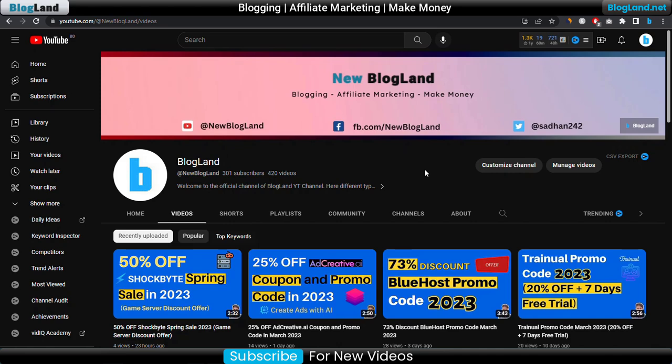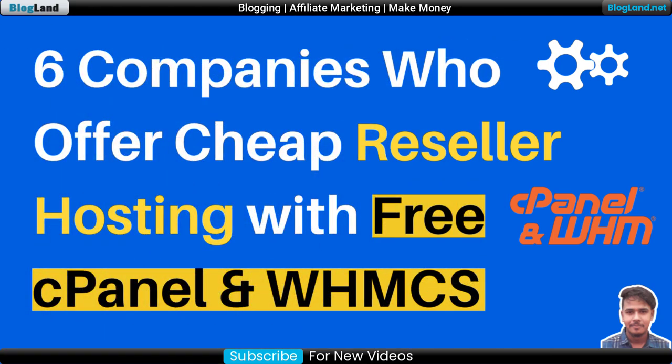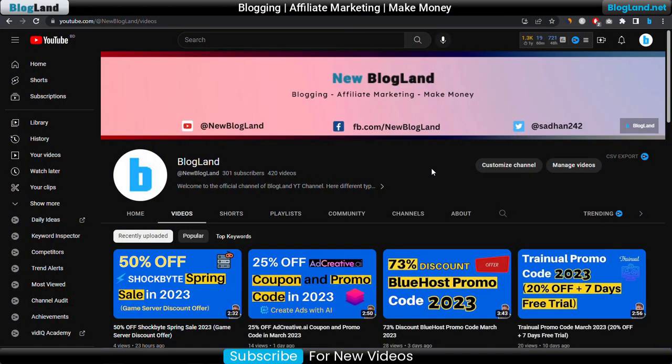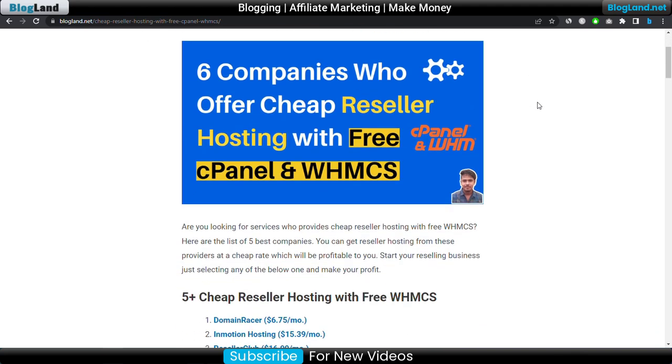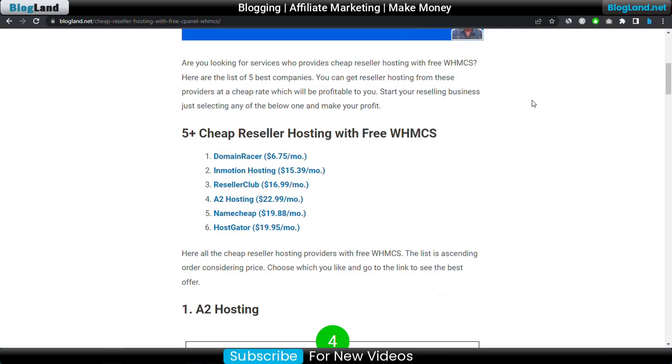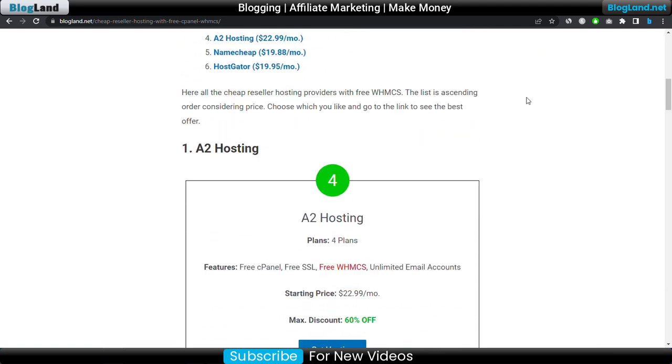Hi guys, this is Adan from Blogland. Today I'm going to show you six companies which are providing reseller hosting with free cPanel and WHMCS control panel. I make videos on blogging, affiliate marketing, and making money online. First, click on the description link and you will find the full list of six best companies who offer cheap reseller hosting with free cPanel and WHMCS control panel.